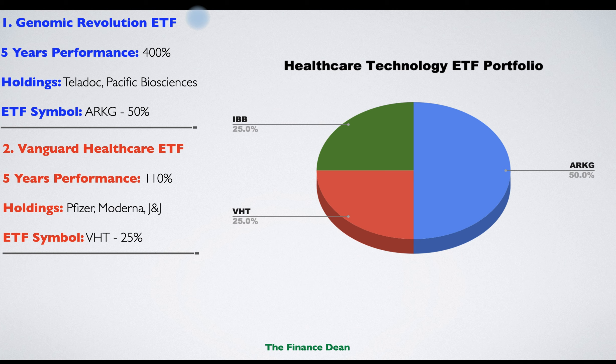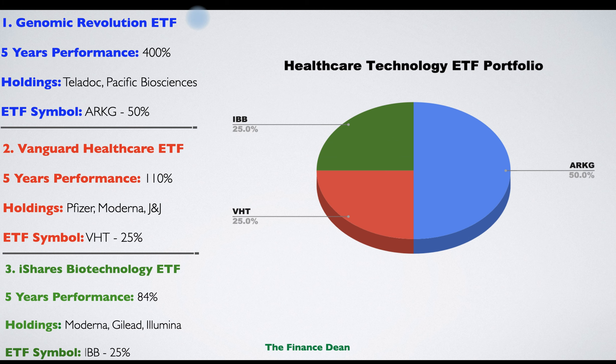The second ETF is the Vanguard Healthcare ETF, which gives exposure to US companies in the healthcare sector including those developing vaccines. The five-year performance is 110%, with holdings including Pfizer, Moderna, and Johnson & Johnson. The third ETF is the iShares Biotechnology ETF, offering exposure to the biotech subsector of healthcare. Its five-year performance is 84%, with famous holdings including Moderna and Illumina.